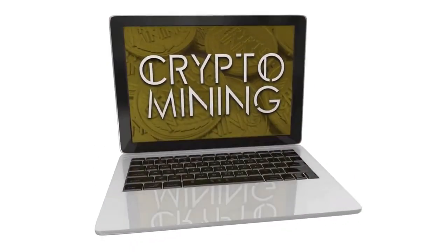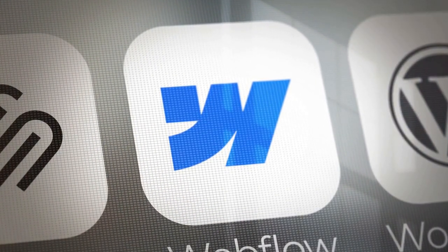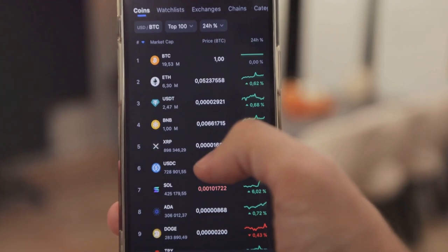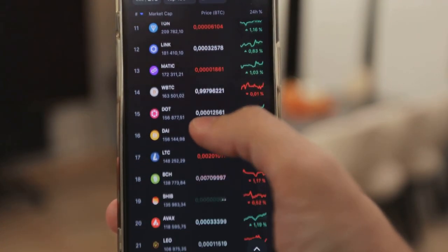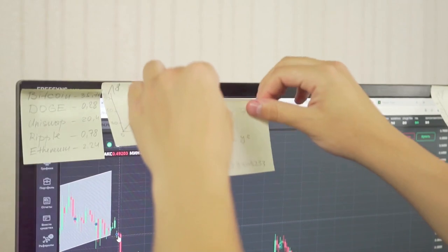First off, let's talk about CoinLedger. CoinLedger is a game changer, making crypto tax preparation a whole lot easier with its user-friendly interface and seamless integration with multiple exchanges. CoinLedger helps you track your trades and calculate your tax obligations in just a few clicks.